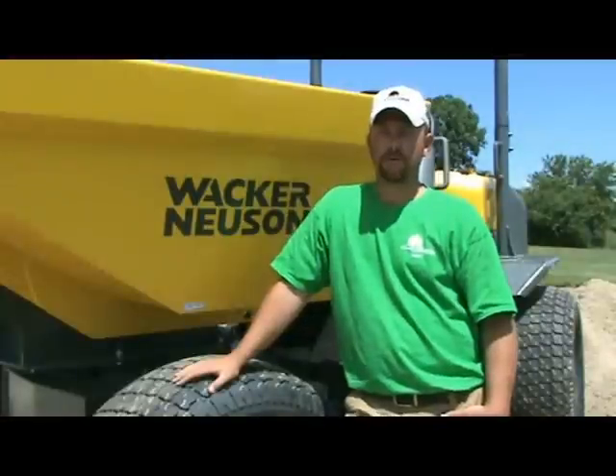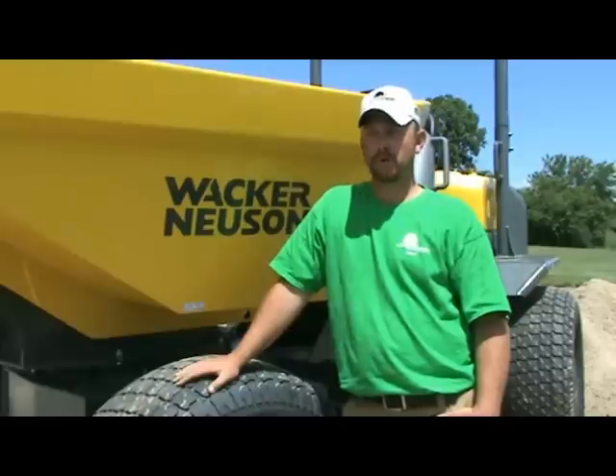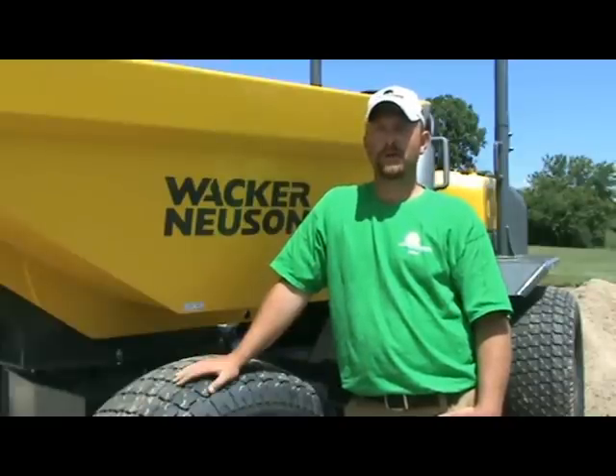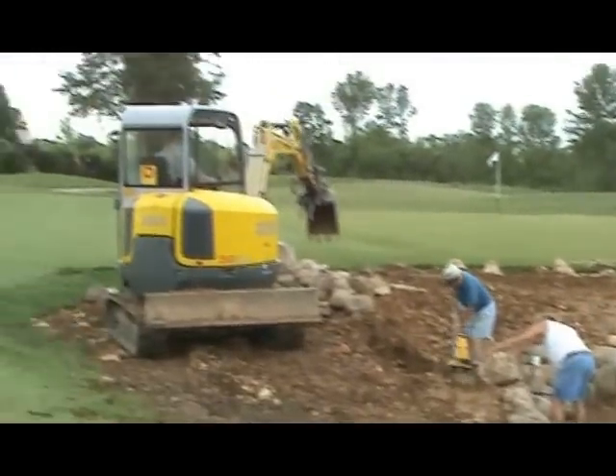All of our maintenance for the golf course is done in-house. We've done our own tee and green construction, bunker renovation, retaining walls, drainage — basic construction of the whole course done in-house.